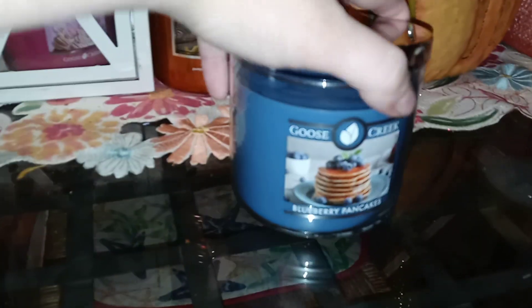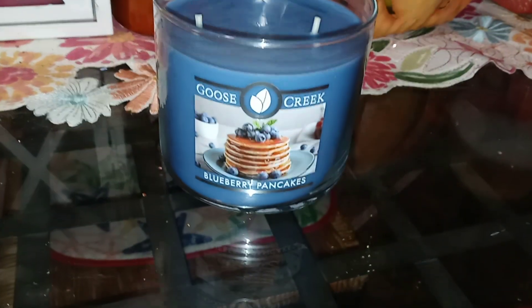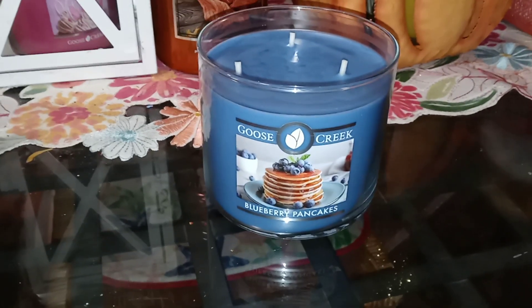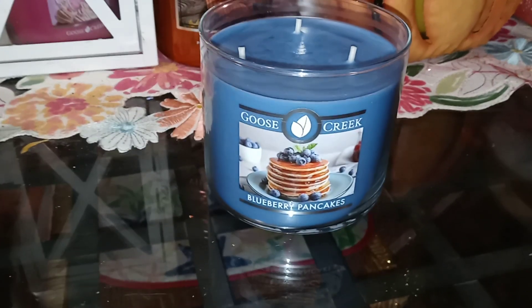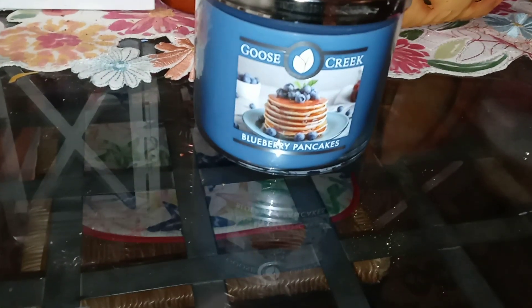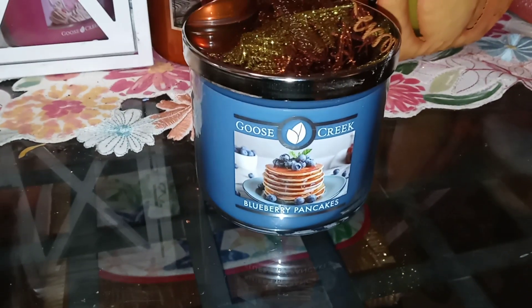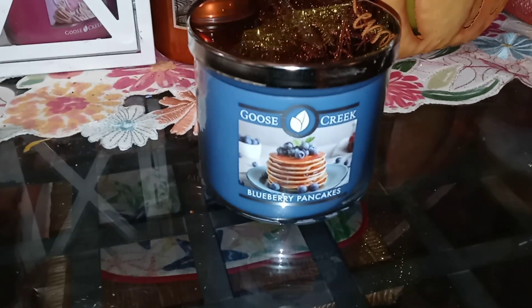So this one is Blueberry Pancakes, and as you might imagine it smells very much like blueberry with a hint of maple syrup, but it's not really maple-y — mostly blueberry and smells great. I'm sure this one will be really strong because, for whatever reason, even in Bath & Body Works, blueberry candles just seem to have a really strong throw, but Goose Creek doesn't disappoint on their blueberry scents. Blueberry Pancakes smells great.